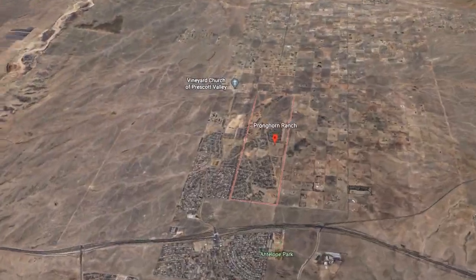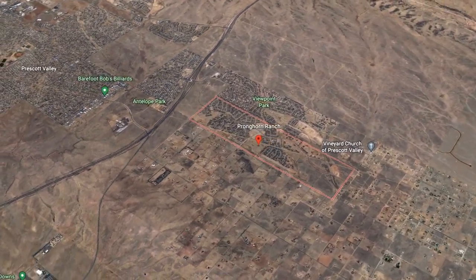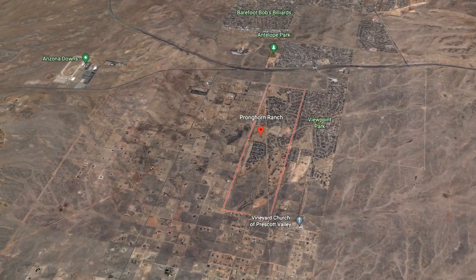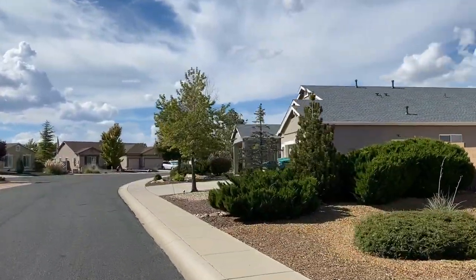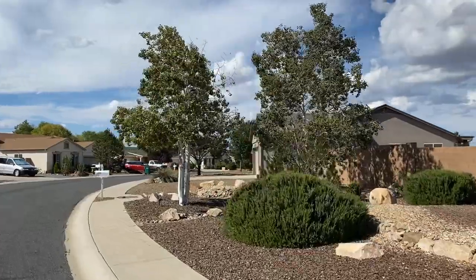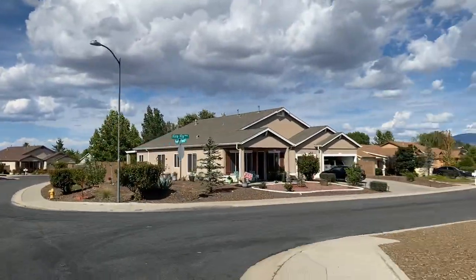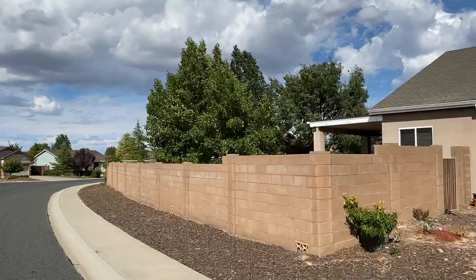Pronghorn Ranch started in the early 2000s, about 20 years ago. It comprises around 640 acres, and don't let that 20-year age fool you. Before developers started increasing density and creating 5-foot setbacks between you and your neighbor, this development has some pretty good lot sizes. This section of housing built around 2003 averages around 10,000 square feet per lot. When you get into some of the cul-de-sac lots, you can see 0.25, 0.27, 0.3 — nearly a third-acre lot size, which is pretty nice.